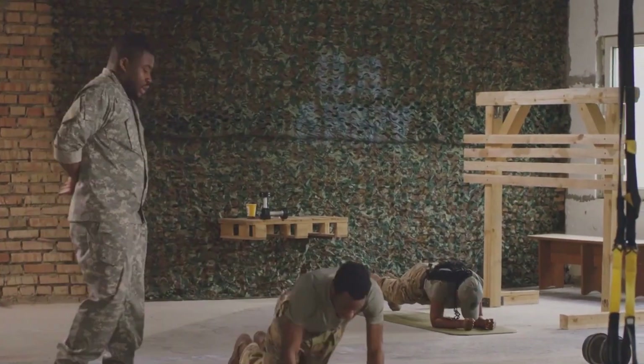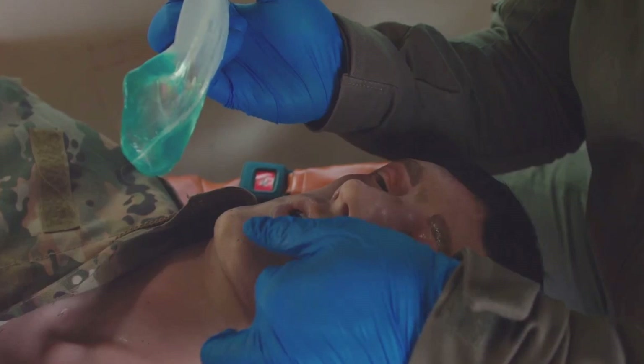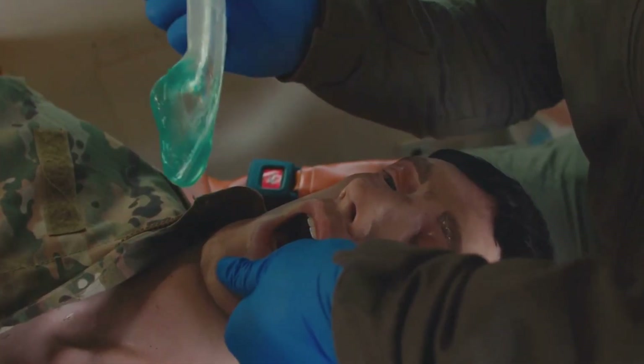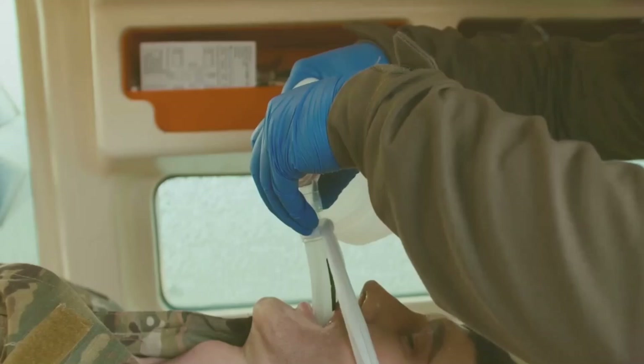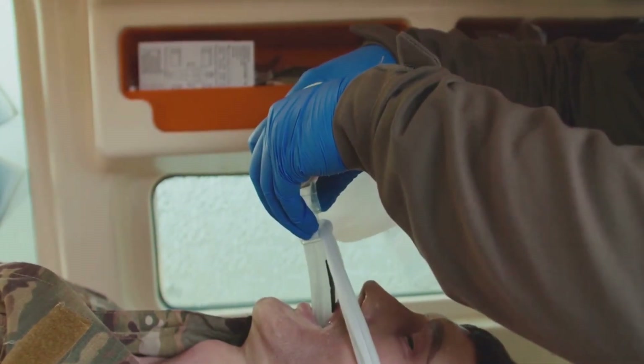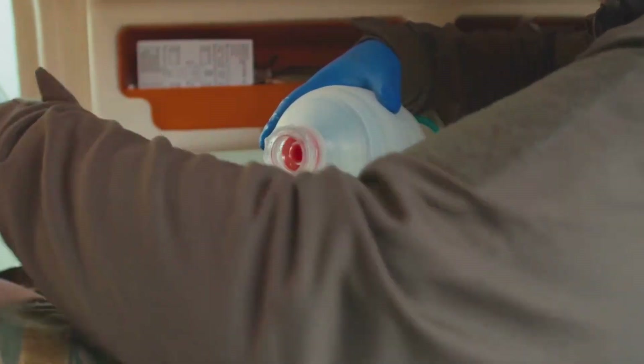Hey there, fellow Mythbusters! Today we have something really exciting to share with you. You know how much I love a good crash test dummy? Over the years, we've had our fair share of fun with them. Remember Buster, our trusty companion in all things explosive and destructive? Buster has been through a lot with us, from high-speed crashes to massive explosions.